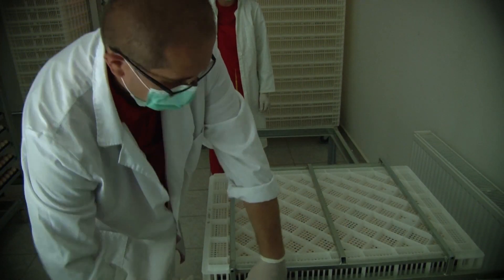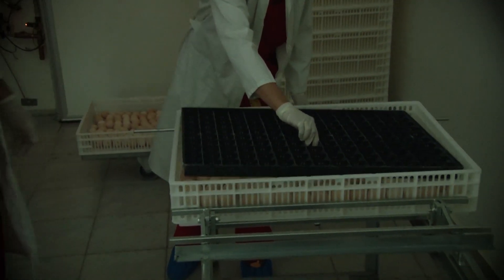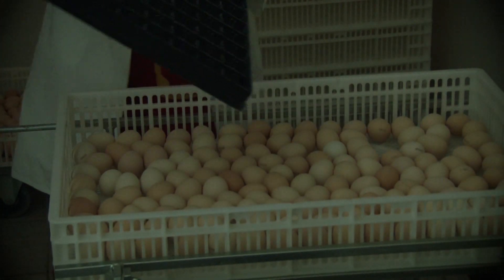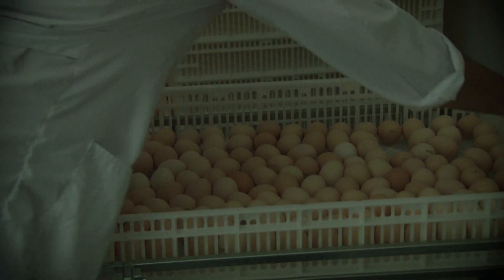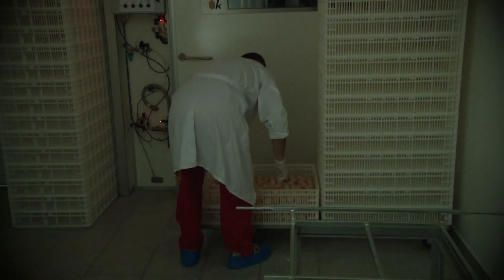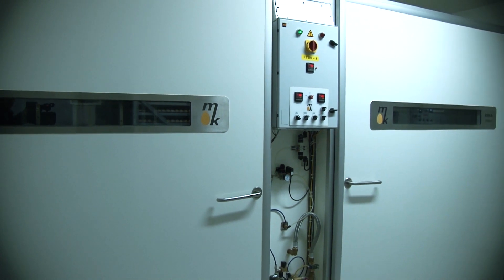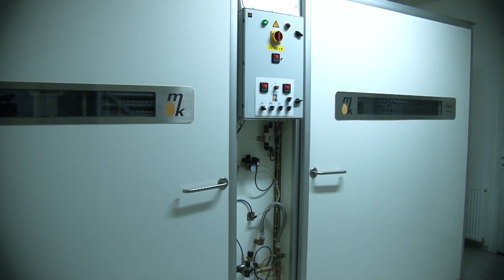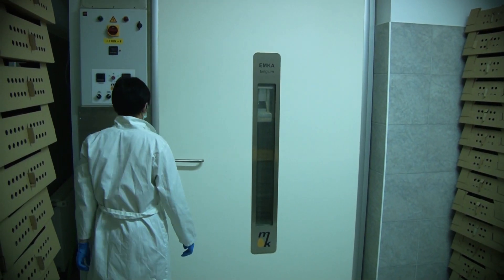After candling, the eggs are put into a specially designed basket for hatchers and placed in an incubator called a hatcher for the last three days of incubation. These hatchers are the last stage of production and where the chicks come out of the eggs.